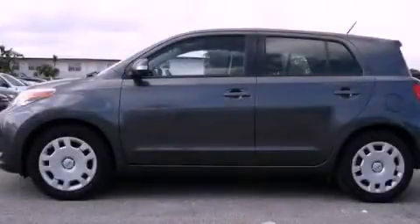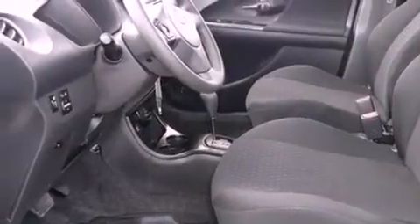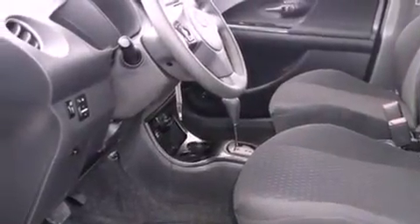This is a 2010 Scion XD. It has a 1.8-liter 4-cylinder engine and a 4-speed automatic transmission.